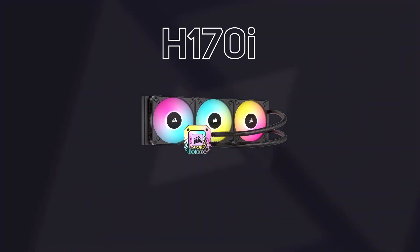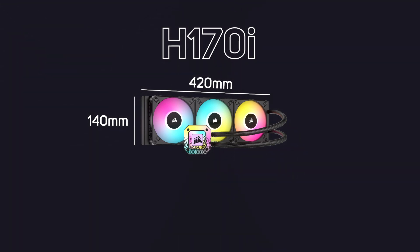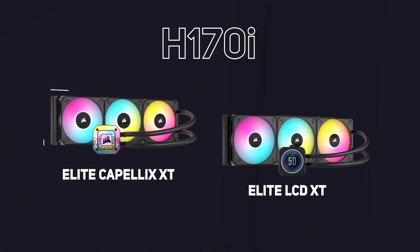And lastly we have the H170i. These are the largest coolers available from Corsair with the highest cooling potential, with a 140 millimetre width and 420 millimetre length, which translates into three 140 millimetre fans in a row. They're currently available in H170i Elite Capelix XT and H170i Elite LCD XT.